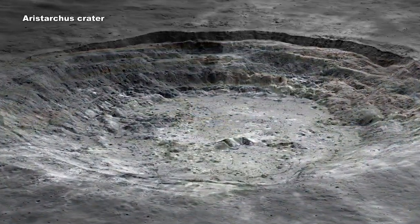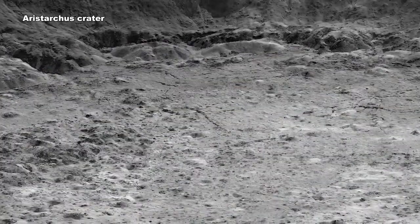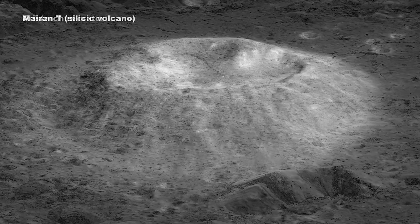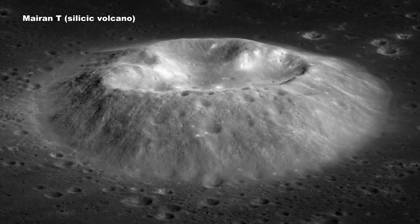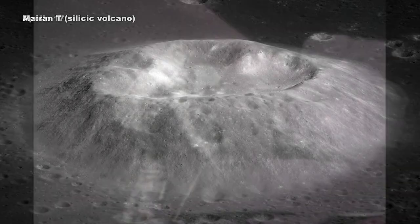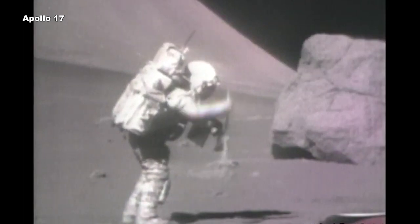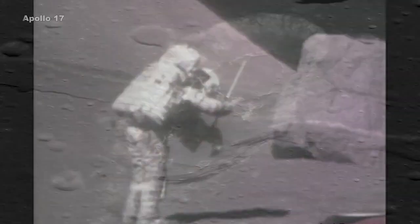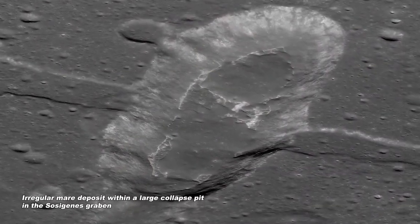Finally, data from LRO has helped us better understand the composition of the lunar surface, shedding new light on the Moon's history. The data has shown that a wider range of compositions of volcanic rocks exist on the lunar surface than previously thought. We have found compositions of rocks that are not part of the Apollo sample collection, and evidence for volcanic activity that may have occurred only 50 million years ago.